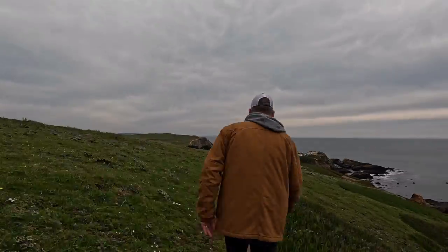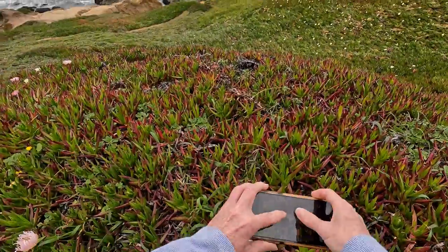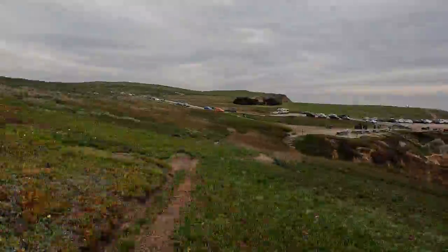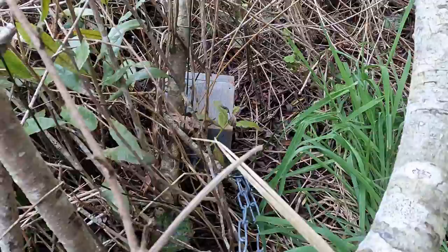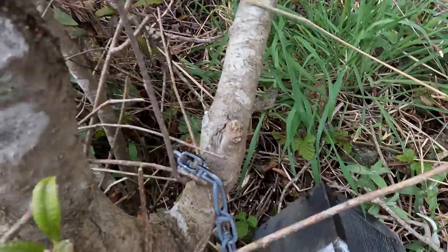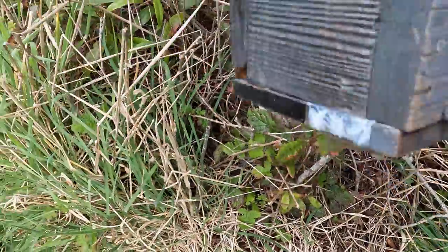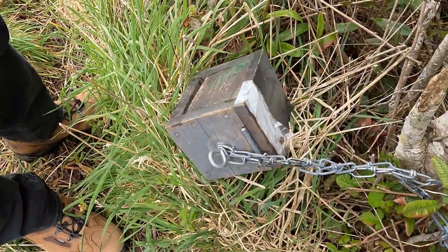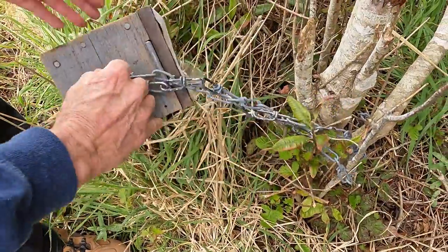From here we can see the Jetty Campground at Doran Park and our fifth wheel. Now it's time to make our way back to the coastline with over seven miles of walking for the day. As we were winding down the trailhead we found another geocache. The find was easy, but getting it opened was challenging — a difficulty three out of five. This was called a gadget box cache and we had never found one like this before.